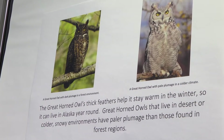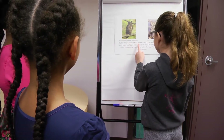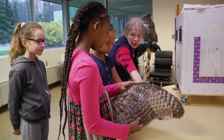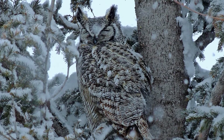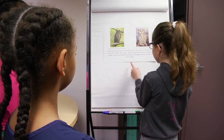Then we read a sign to help us learn more about owls. The great horned owl's thick feathers help it stay warm in the winter, so it can live in Alaska year-round. Great horned owls that live in desert or cold or snowy environments have paler plumage than those found in forest regions.